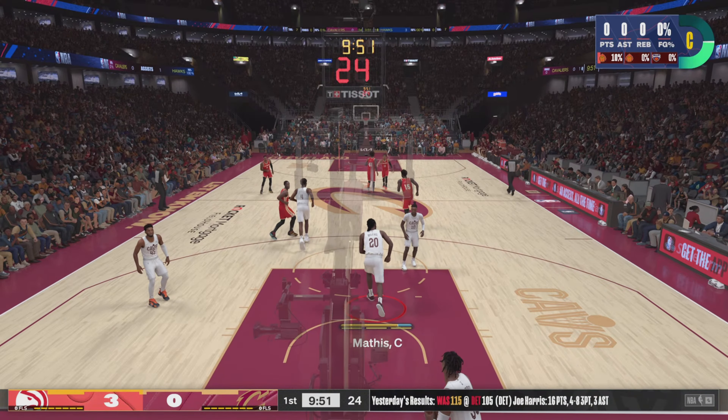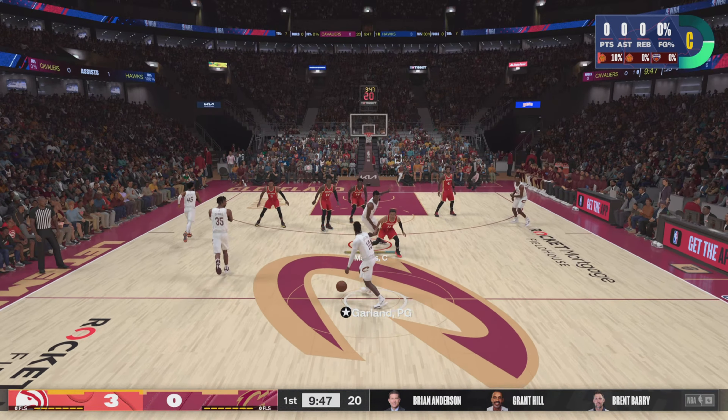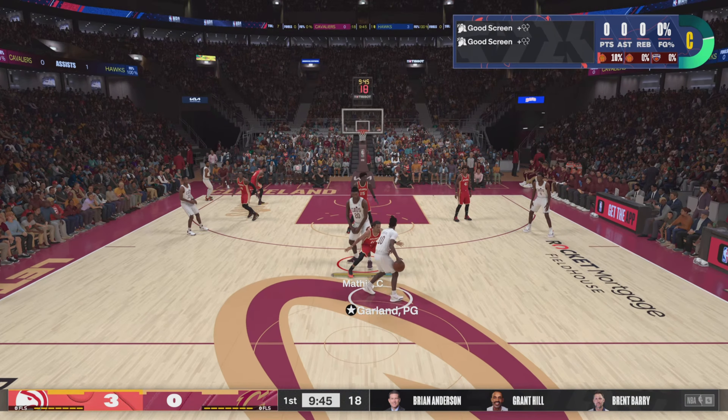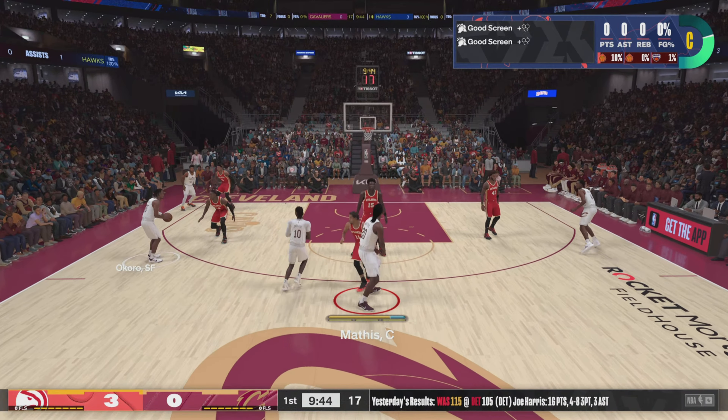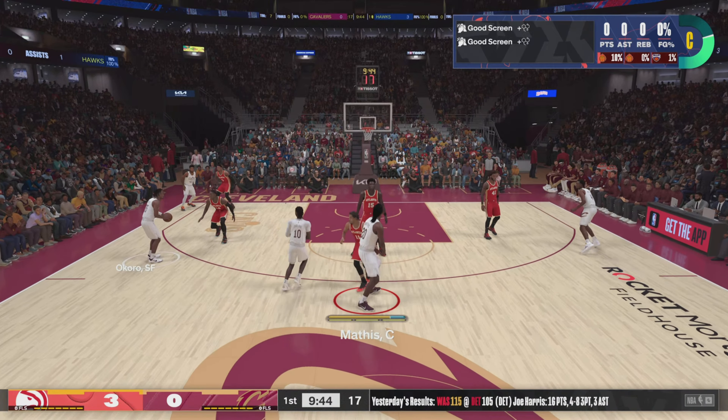And now the Atlanta Hawks starters. Bay and Capella, they're inside. Murray the 2 and Griffin the 3. And it's Young in at the point guard position. And for the Cavaliers, Okorwin Mobley — your small and power forwards. Garland runs point, Mitchell at the 2. And it's MP in at the center position.